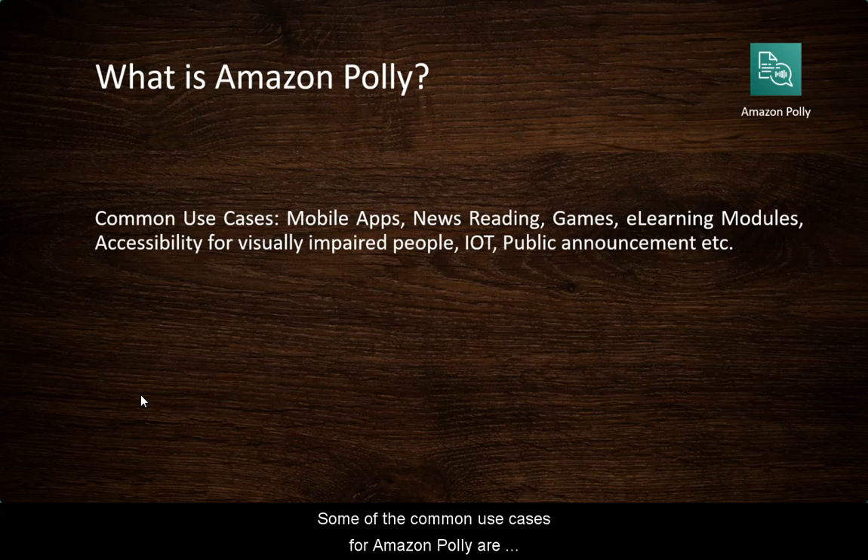Some of the common use cases for Amazon Polly are mobile apps, news reading, games, e-learning modules, accessibility for visually impaired people, IoT, public announcements, and more.